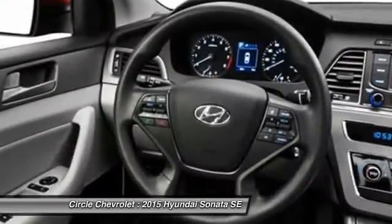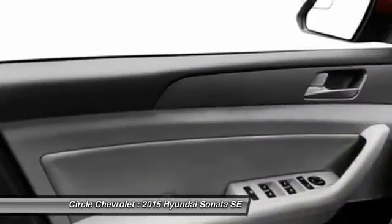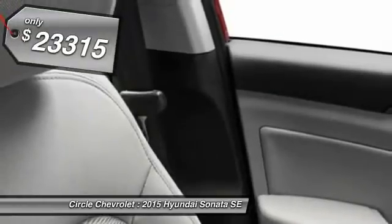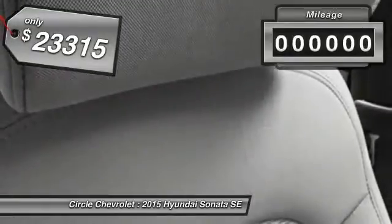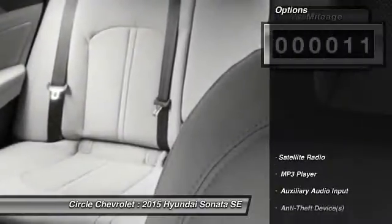Don't forget the exterior corrosion protection, a 14-step roto-dip system that provides unmatched protection for your Sonata, and is priced below $25,000. This vehicle has less than 100 miles. Here are some of this vehicle's great options.